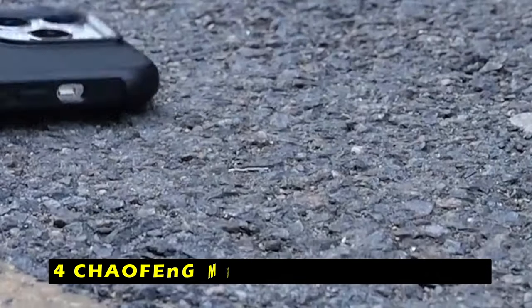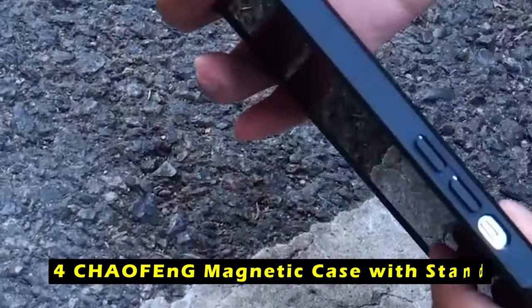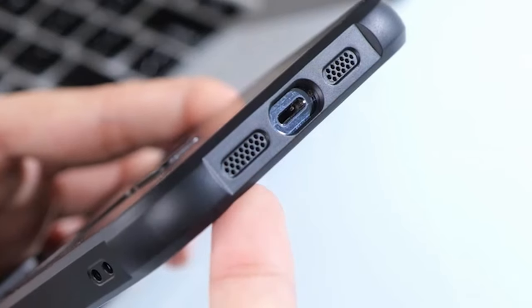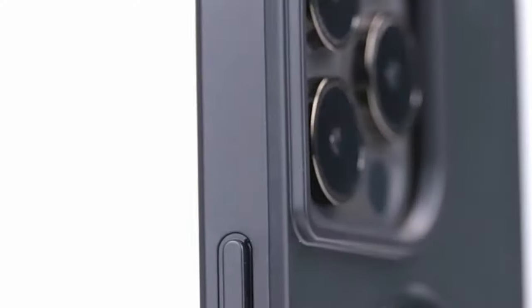At number 4 is the CHAOFNG Magnetic Case with Stand. The CHAOFNG Magnetic Case with Stand is a stylish and protective option for the iPhone 16. The case's convex design and raised edges provide maximum shock absorption and protection against scratches, ensuring your device remains safe from damage.